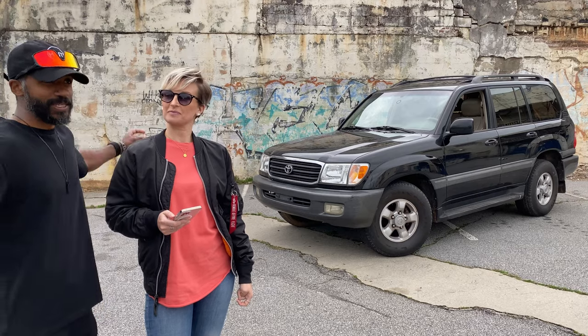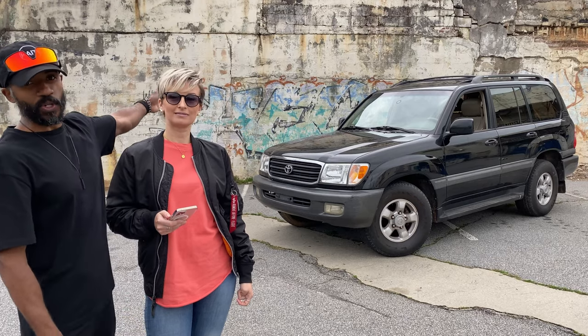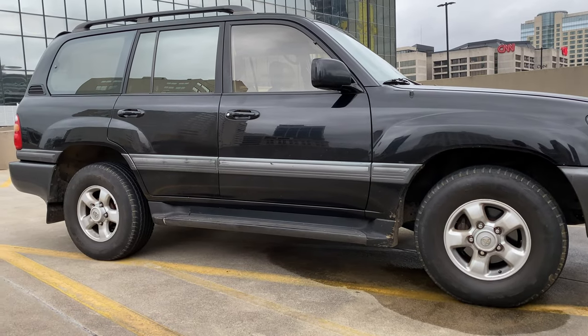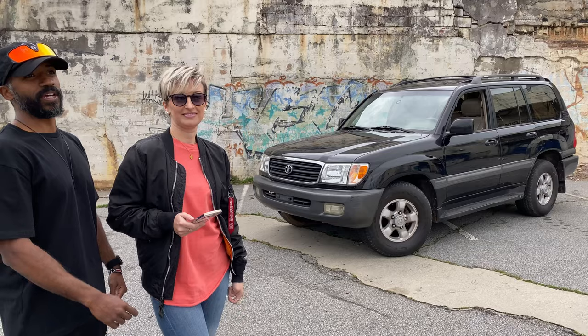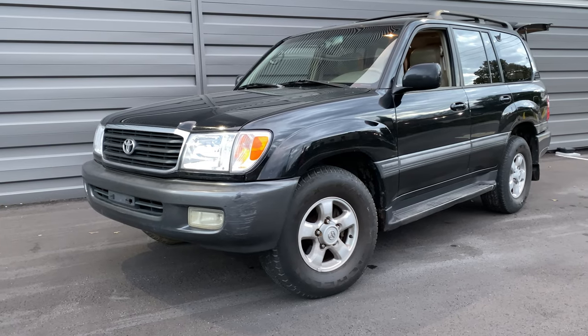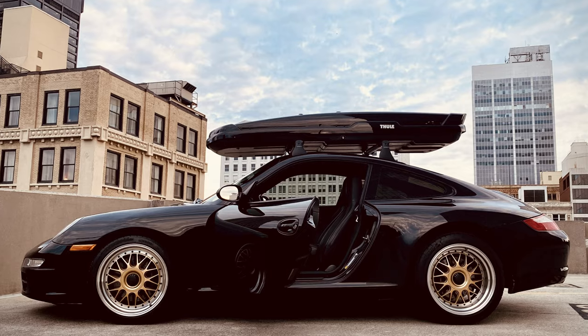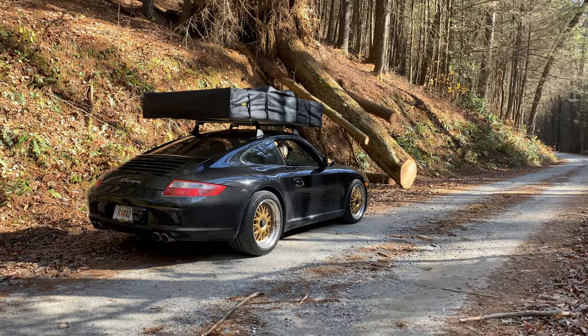The replacement is right there. If you don't know what this is, that is a 1999 100 Series Land Cruiser, and we're going to tell y'all today why we ended up with this out of all the choices that we had after the 997. We sold the 997 obviously because I wanted to go with a safari build on my next 911.